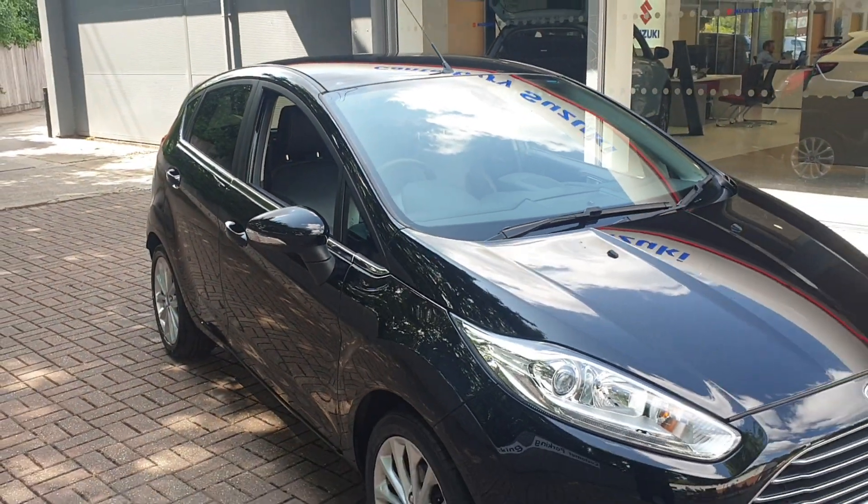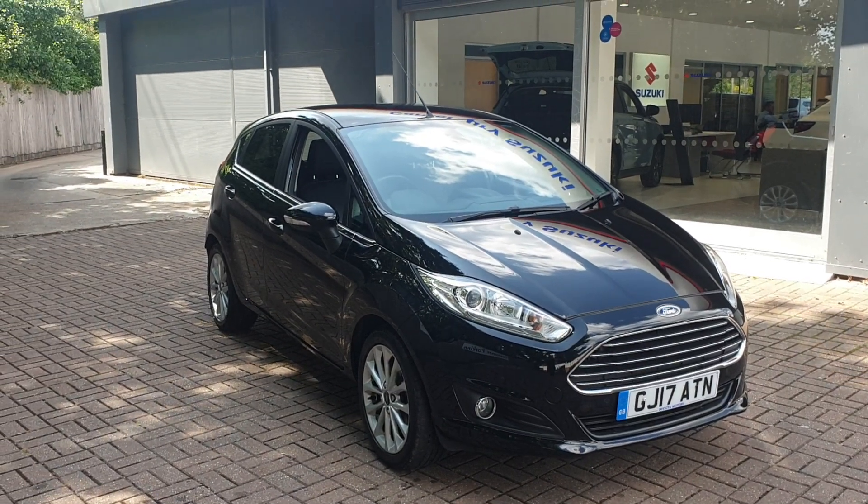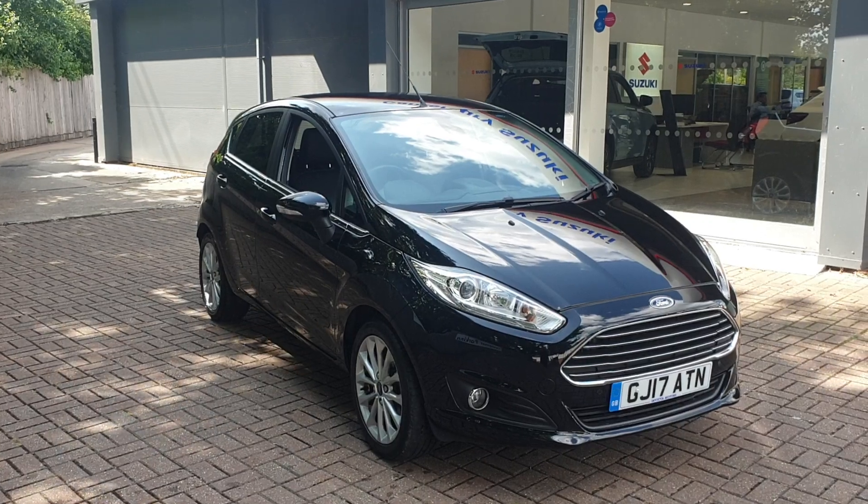If you would like to book a test drive in this vehicle, or any other vehicle we have here at Prove Used Cars, please contact us on 01227 931 888 and one of our sales team will be looking forward to helping you.